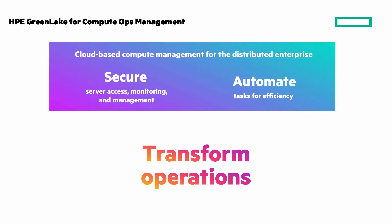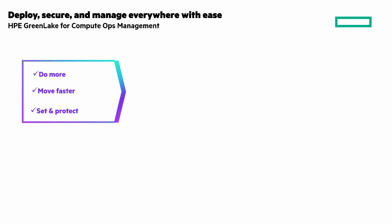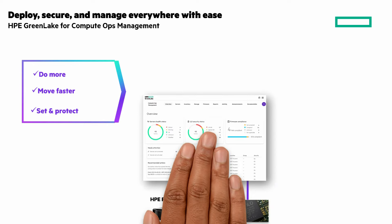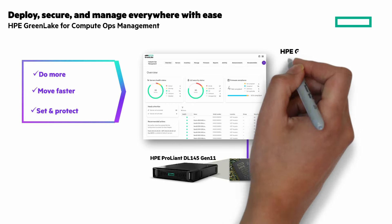I have a chalk talk about it that you can watch by clicking the eye at the top right of the screen. Do more, automate operations, move faster, get your evenings and weekends back. Set and protect — reduce risk with faster, continuous patching, policies, and secure connections. With Compute Ops Management, you have a secure, cloud-based compute management solution for your multi-server, multi-site environment.